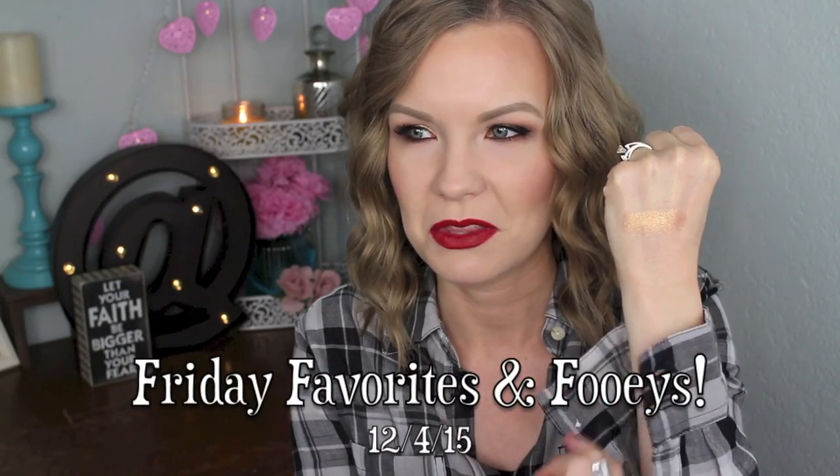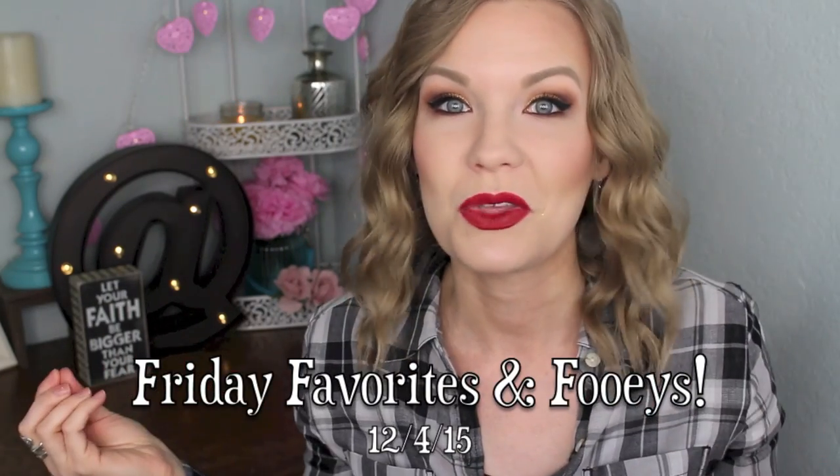Hey guys, welcome back! I've got Friday Favorites and buys for you today. Since I filmed last week's Friday Favorites before Thanksgiving, some of these things I actually wore on Thanksgiving and then some other randoms I just wore other times. So I've got a lot of warm tones, some neutrals, some reds — just kind of a hodgepodge of things. Lots of fun things to talk about, so let's jump into it.